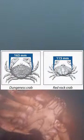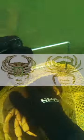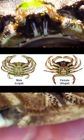In British Columbia, the minimum size limit is 6.5 inches and you're allowed to only keep 4 males. Harvesting females is illegal.